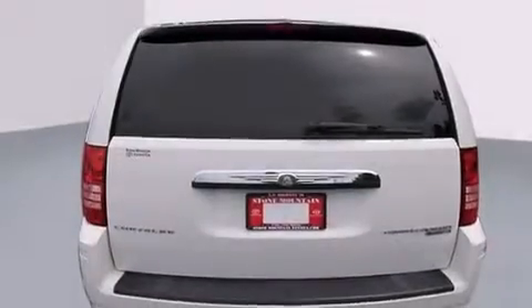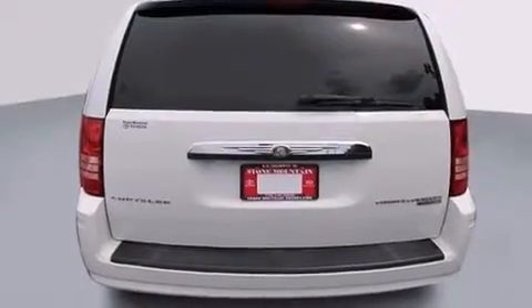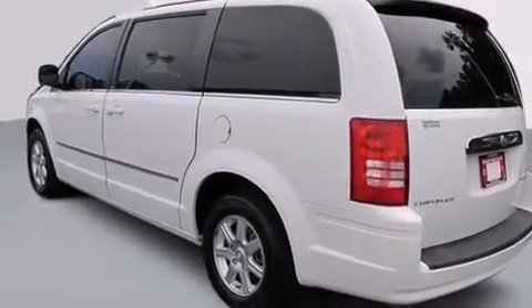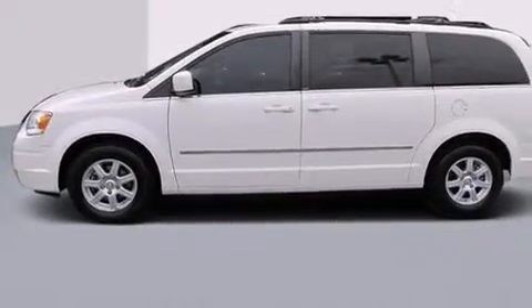Features include cruise control, full-power accessories, a CD player, rear seat childproof door locks, fog lamps, stability control, a keyless entry system, and air conditioning.